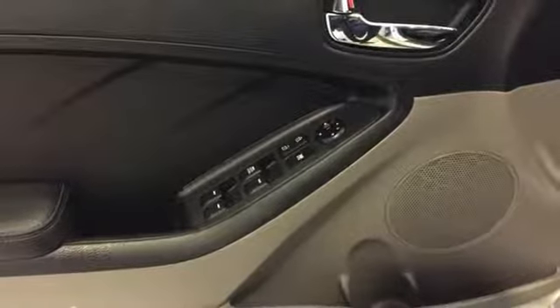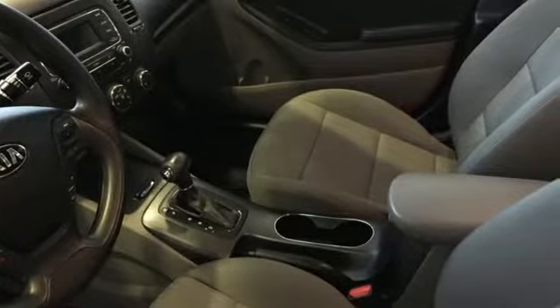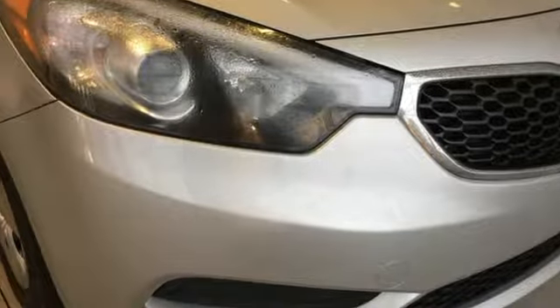Cars.com reports the Forte rides with the composure and quietness of a larger car. Step into a Kia and be surprised. See what it can do for you when you take it for a test drive.